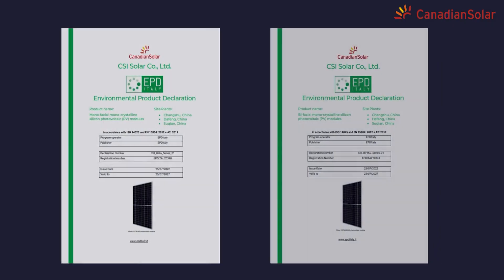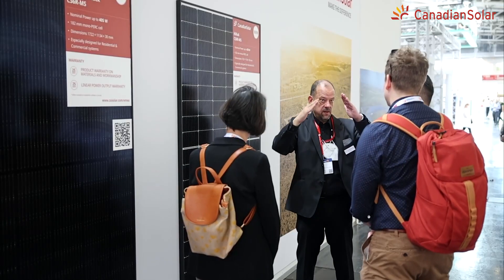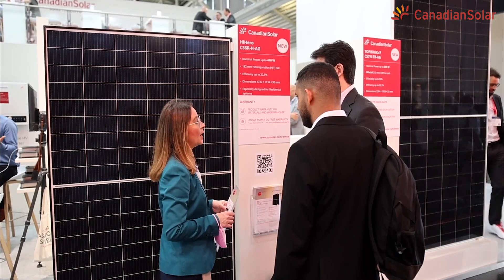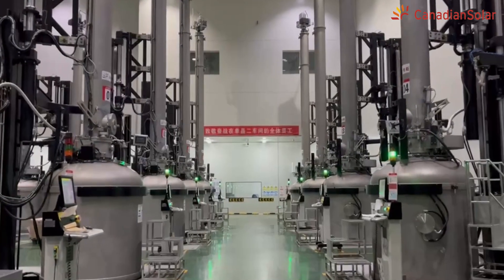The EPD Certification is crucial for solar project developers and investors to evaluate the return on energy of solar power plants, and Canadian Solar's modules are one of the most attractive in the market.